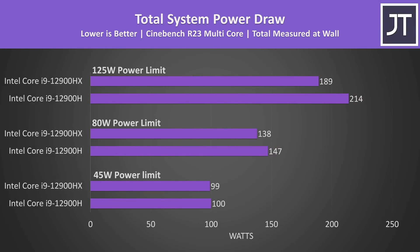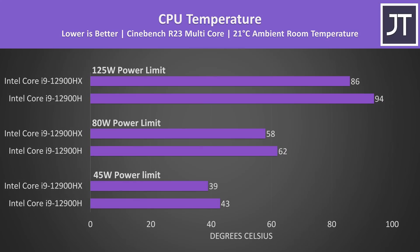Interestingly, the higher the TDP the bigger the difference in terms of total power drawn at the wall. The 12900HX system was always using less power, though I am testing two completely different laptops, so there could be some other differences at play. It could also be that HX is binned better. Likewise, the temperature differences aren't really fairly comparable because the cooling solutions of both machines are so different.